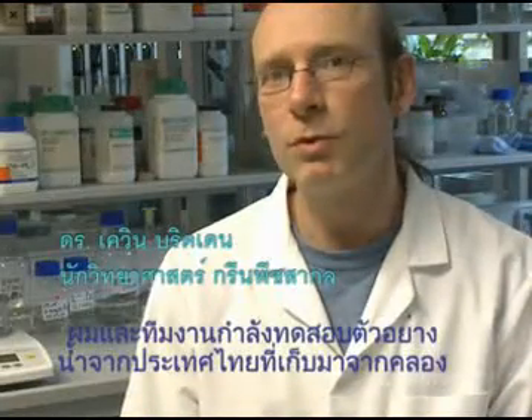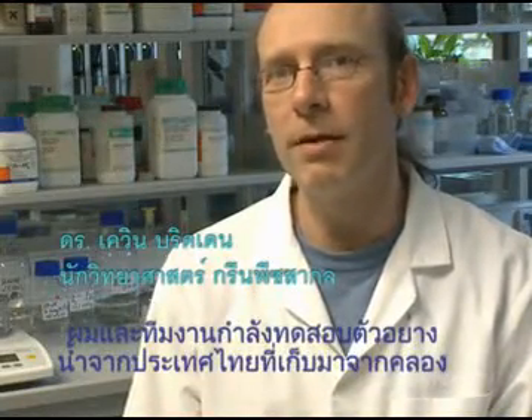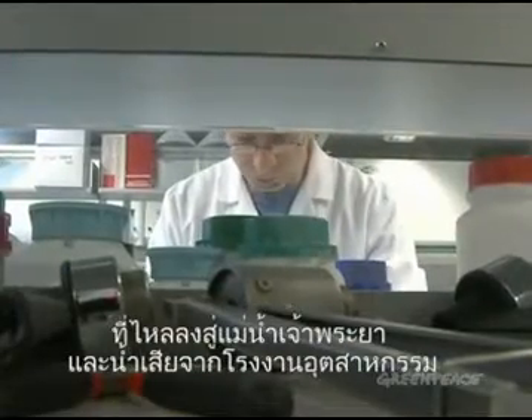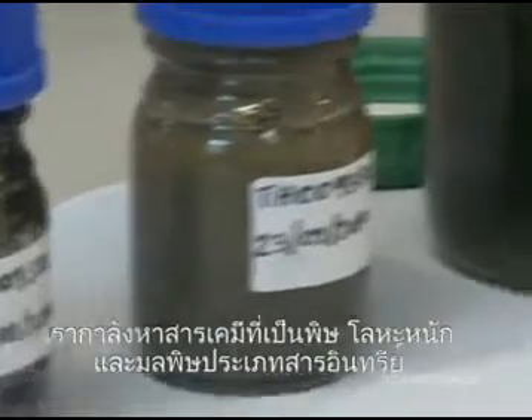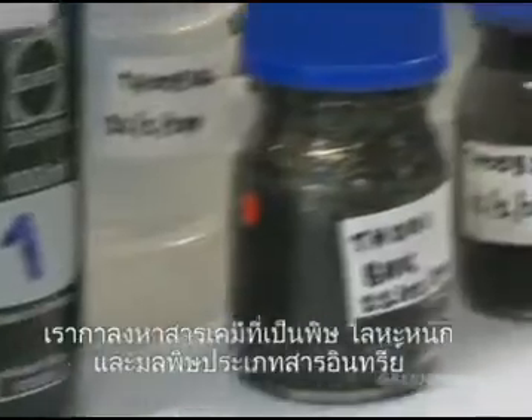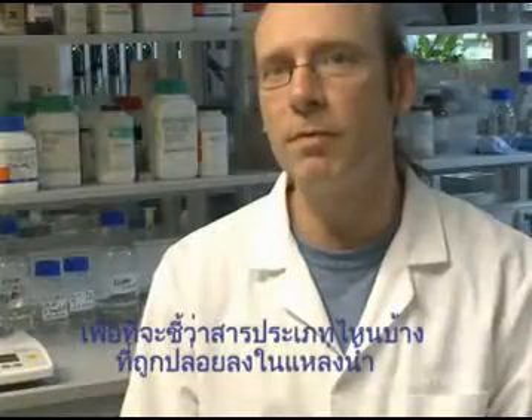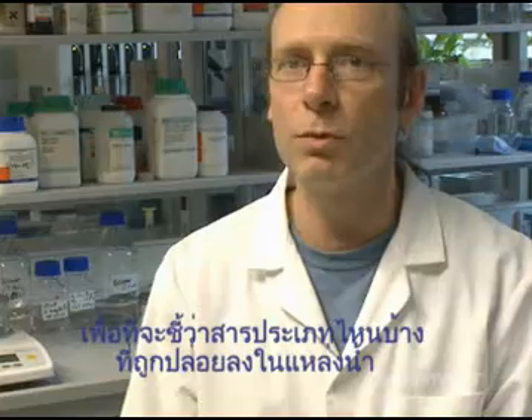We're testing a range of samples collected in Thailand from canals that lead into the Chao Phraya River and also discharges from industrial facilities. We're looking for a range of hazardous chemicals, heavy metals, and organic pollutants to identify what type of chemicals are being discharged into the waterways.